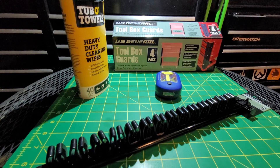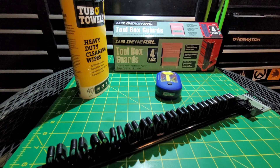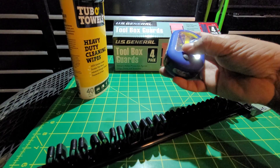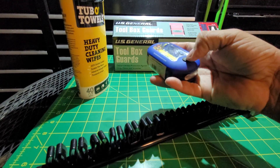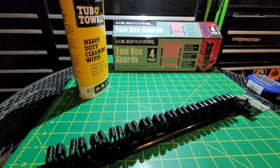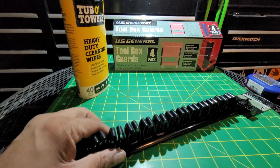Hey guys, what's happening? Power Stroke Jude here, I hope everyone's having a good night. I just want to share with you a little small Harbor Freight tool that I picked up today. Of course I got my free little light — we all got to get that now that they're doing the free lights again, which is pretty cool.